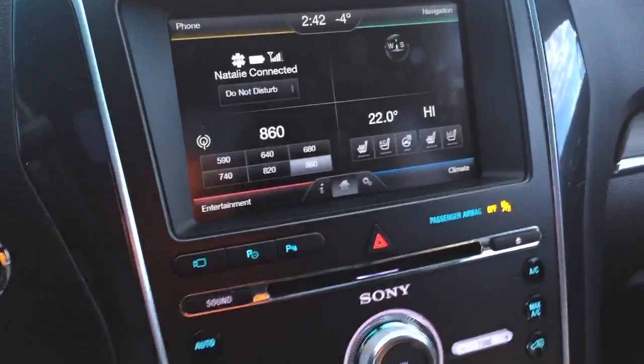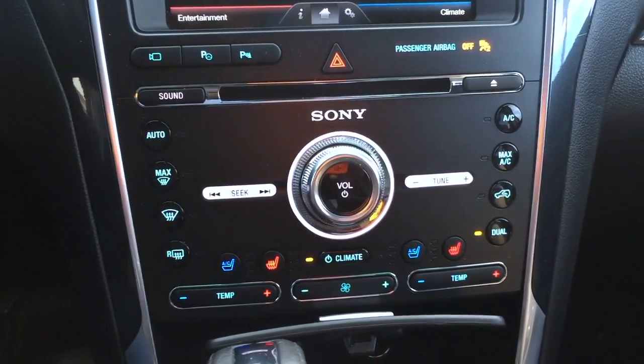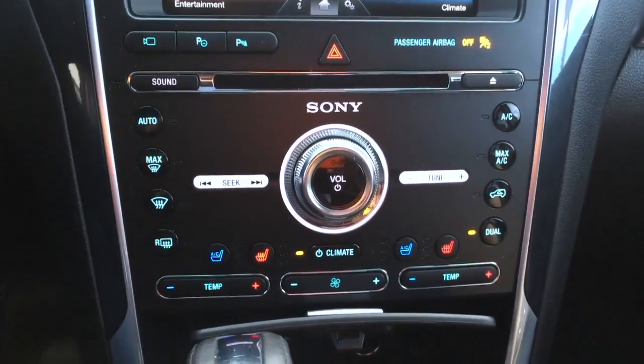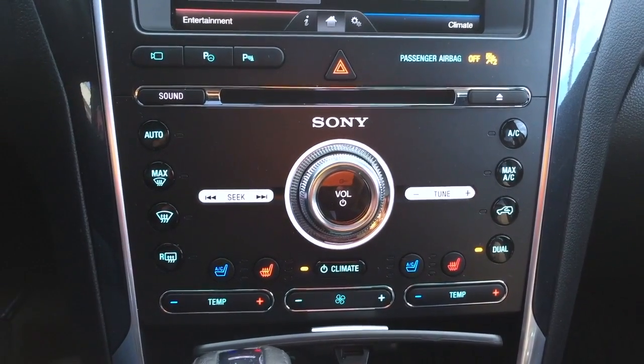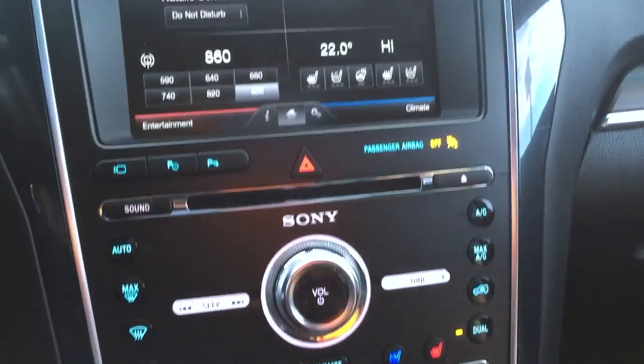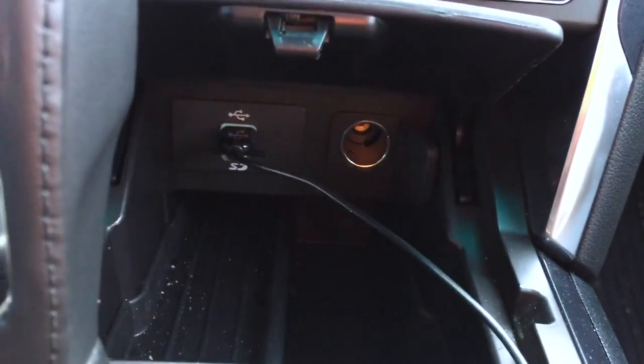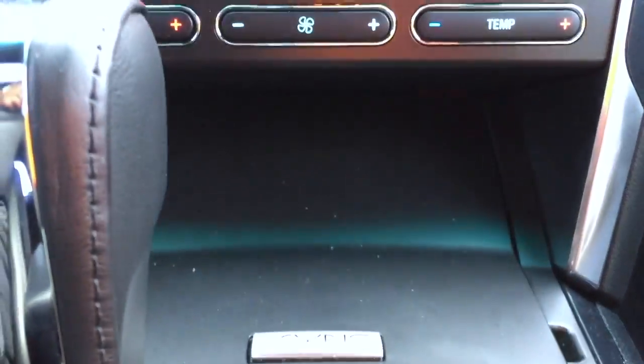Of course there's your regular standard console as it relates to climate — you can choose driver side, passenger side, or both. One other cool feature: you've got a USB port nicely tucked away inside.